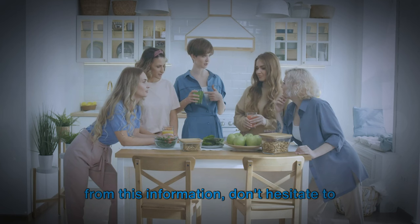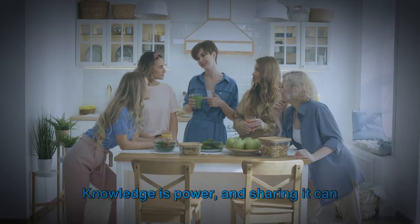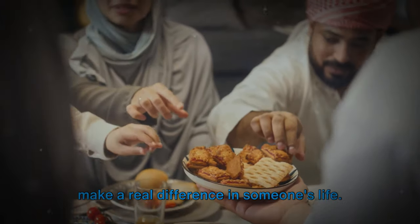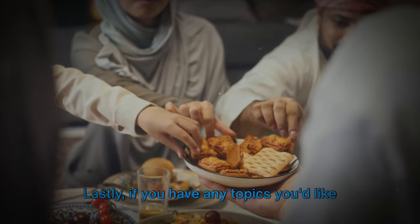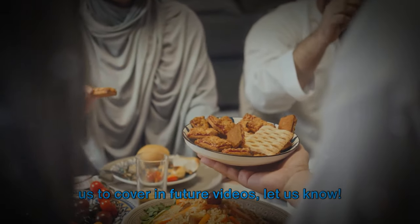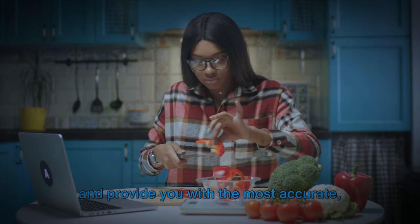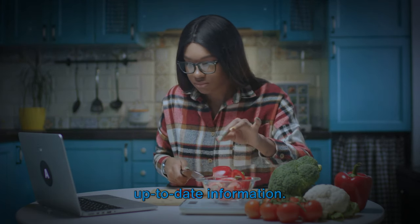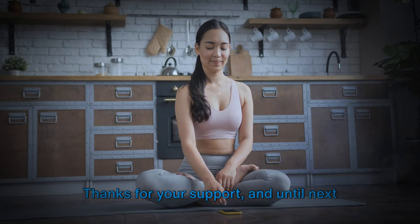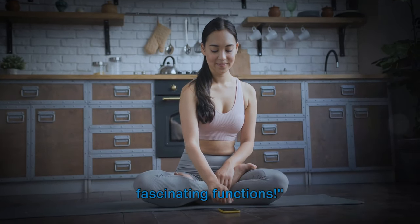If you know someone who might benefit from this information, don't hesitate to share this video with them. Knowledge is power, and sharing it can make a real difference in someone's life. If you have any topics you'd like us to cover in future videos, let us know — we're always eager to explore new subjects and provide the most accurate, up-to-date information. Thanks for your support, and until next time, keep exploring your body and its fascinating functions.